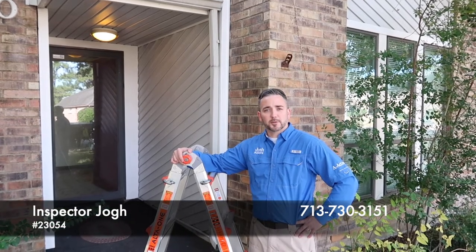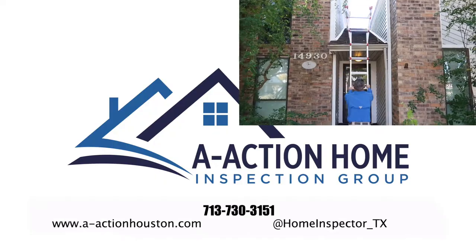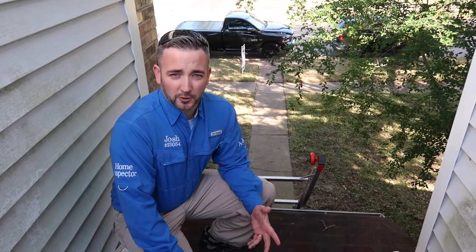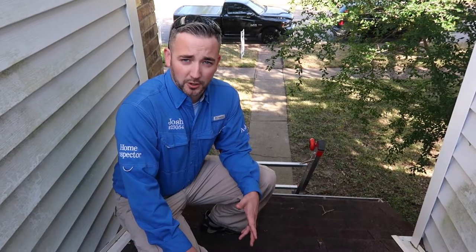Today I'm going to show you a roof that doesn't necessarily need to be replaced but needs some immediate repairs. When speaking with the client earlier, one of their major concerns on this home was that the roof would last at least one more year.